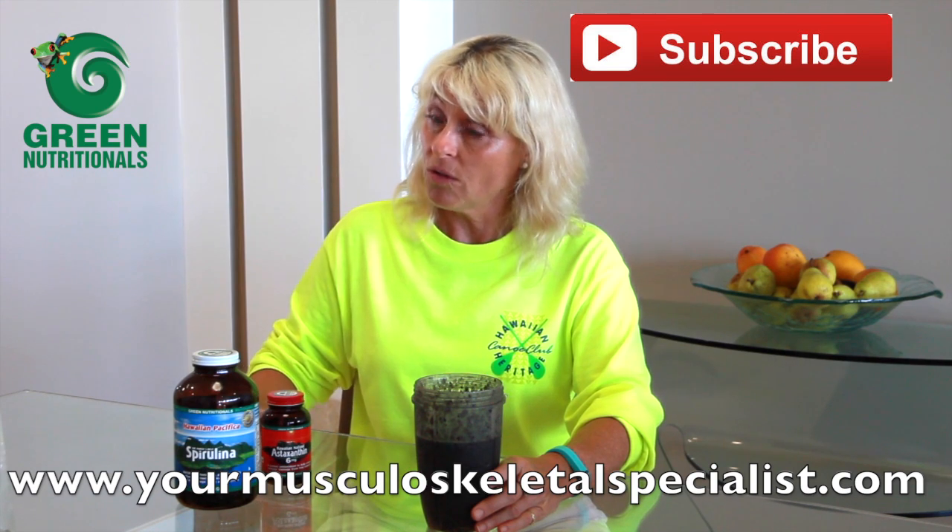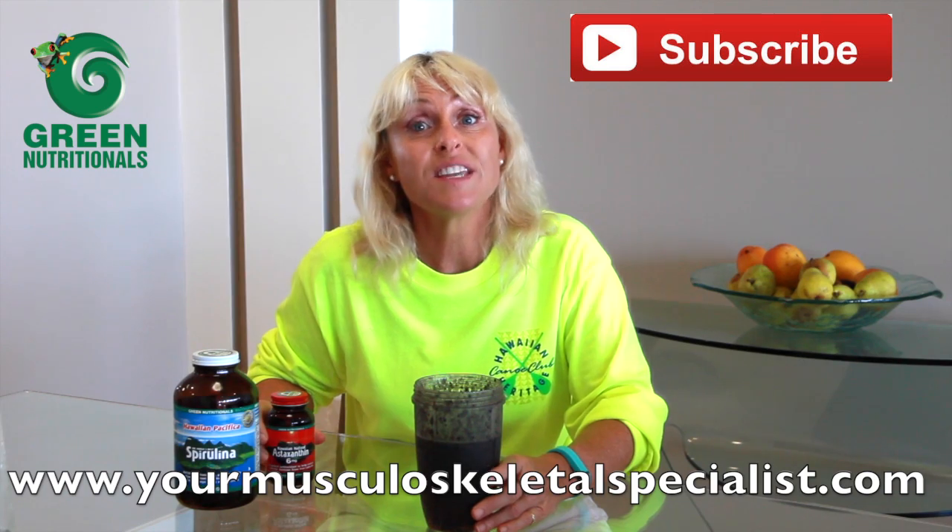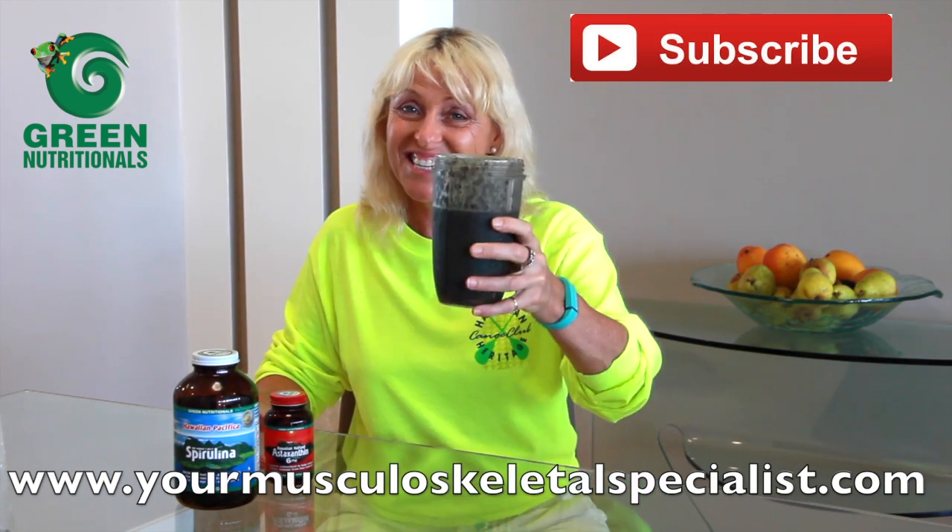But that's not all — I also take astaxanthin, and I'll save that for you for the next video. Cheers!